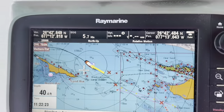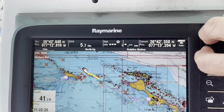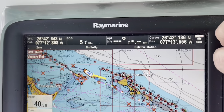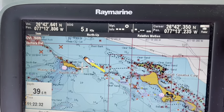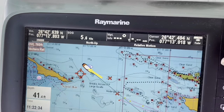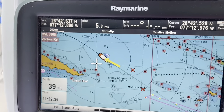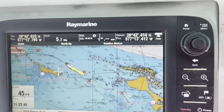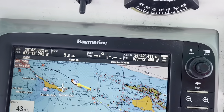We can scroll in and scroll out. The white out there is where the water gets a lot deeper. And we can scroll in more to see more detail. Pretty useful — lots of information on there.